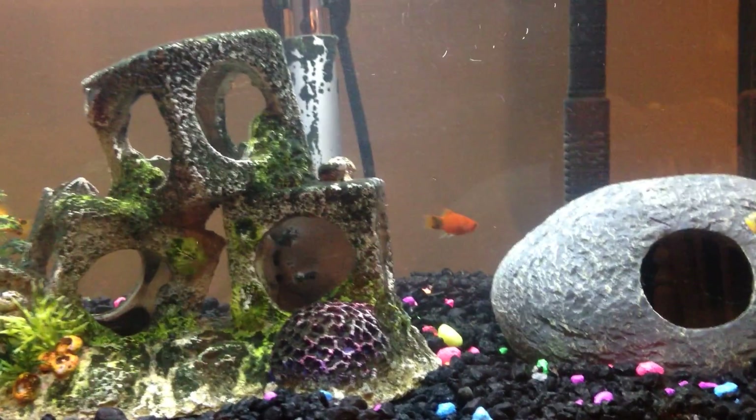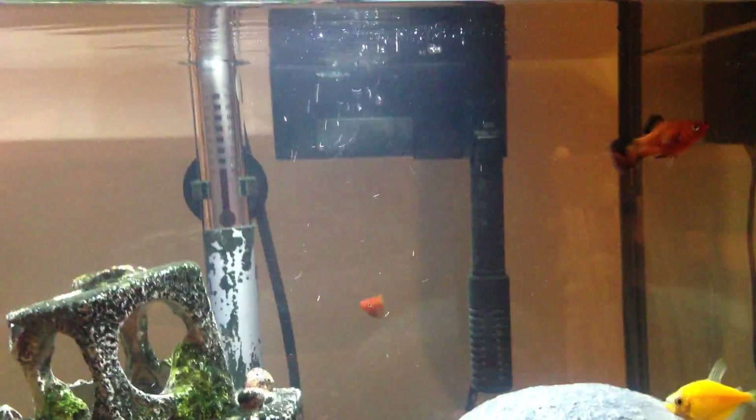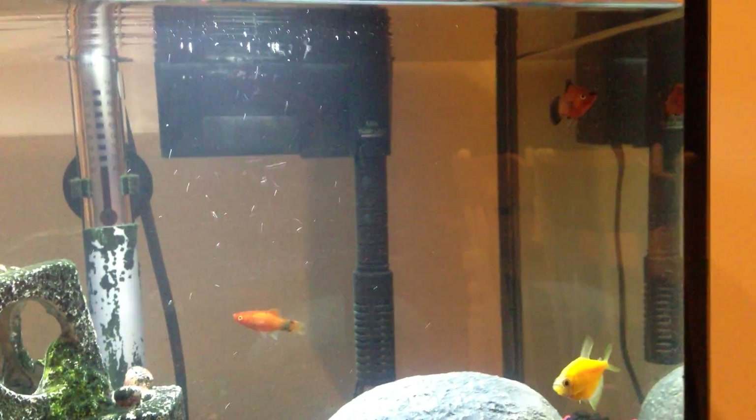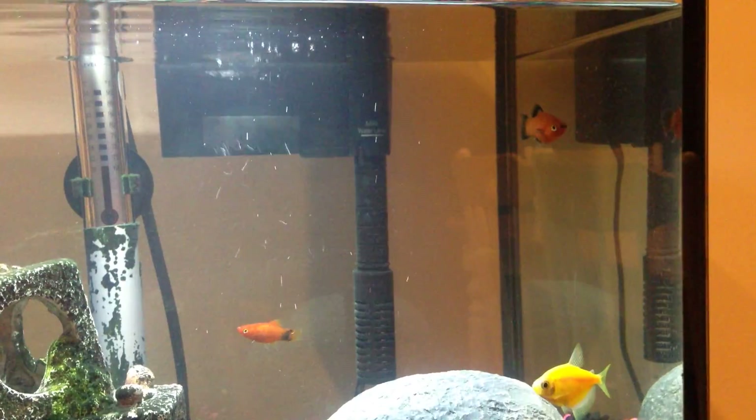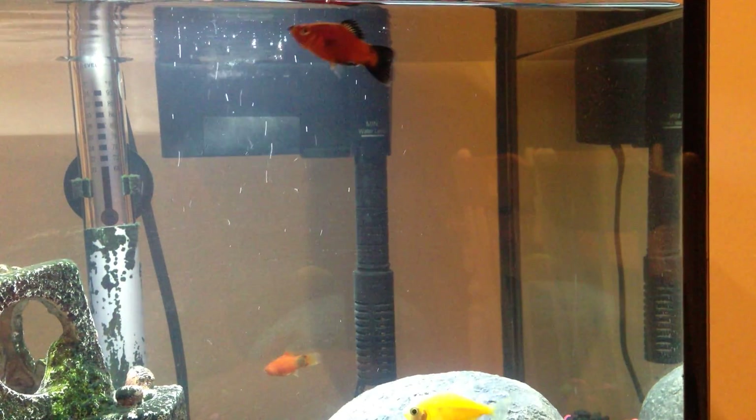Rolo II is, of course, a tribute to our original Rolo, which, if you don't know about him, he was a great aggressive red white platy and one of the most popular fish. So we decided that we would name him Rolo II.